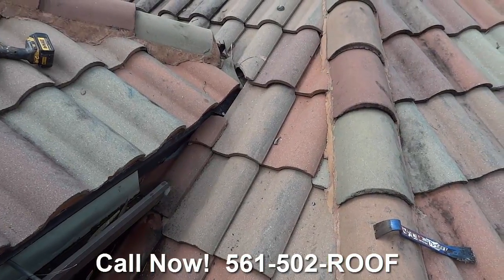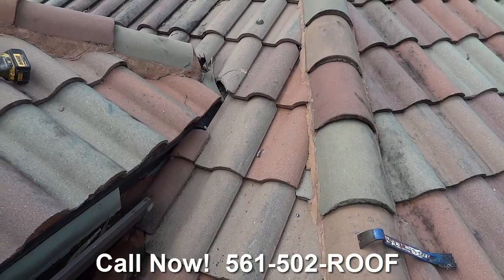We have all the tile back and another great leak fixed. Do give us a call today.